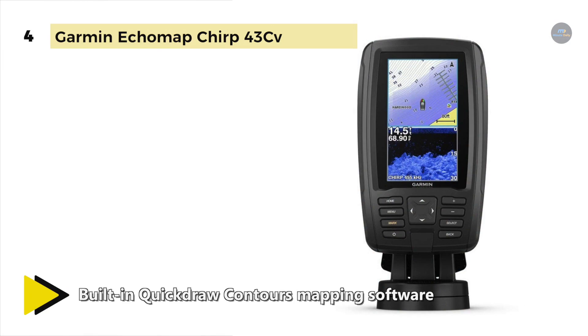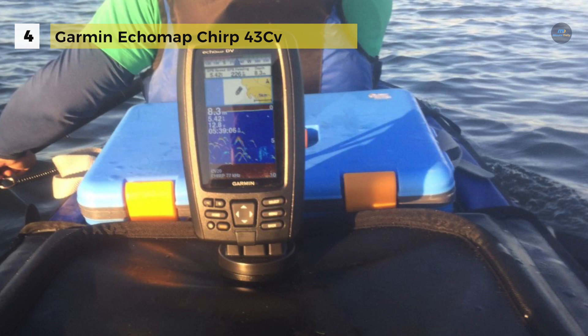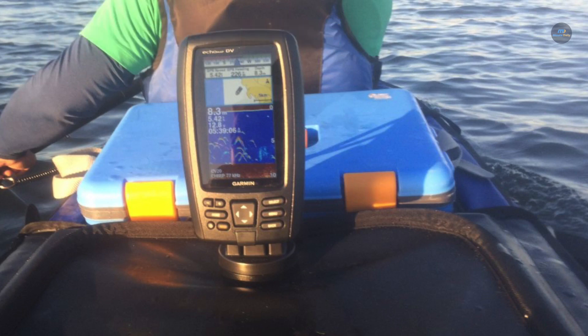You can share waypoints and routes with other Ecomap or Striker units. It also features a quick-release mount, allowing you to install and remove your device from power and mount quickly.